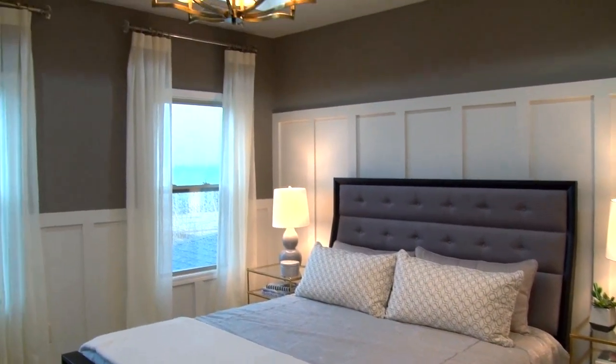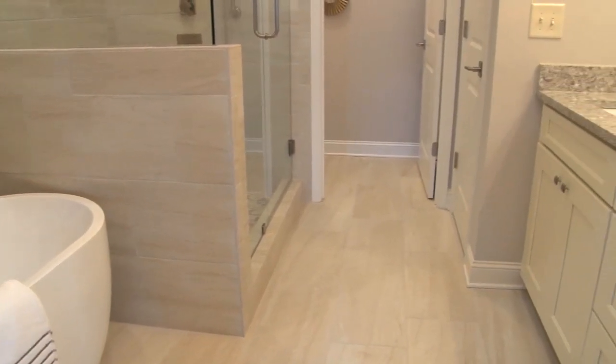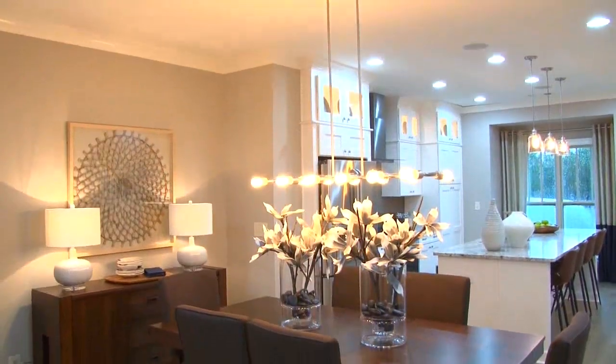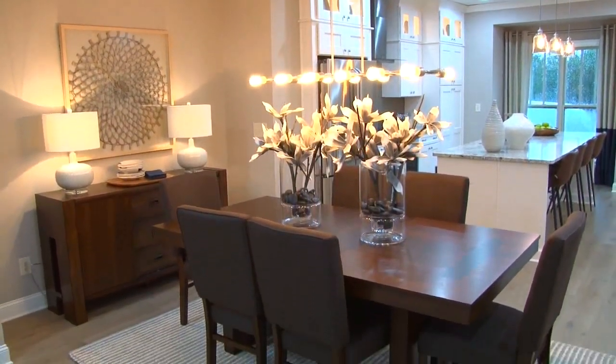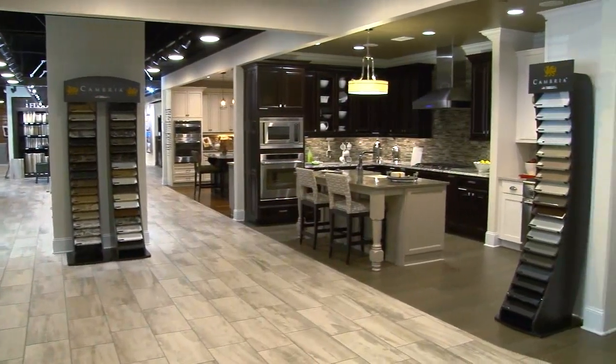All of our home designs also include spacious owner suites with walk-in closets and separate tub, shower, and vanities. Due to our fast sales pace, we have limited spring move-in dates available, but home buyers can take advantage of our remaining pre-sale opportunities in phase two. Pre-sale homes allow buyers the opportunity to personalize their new home at our award-winning 5,000 square foot design studios.